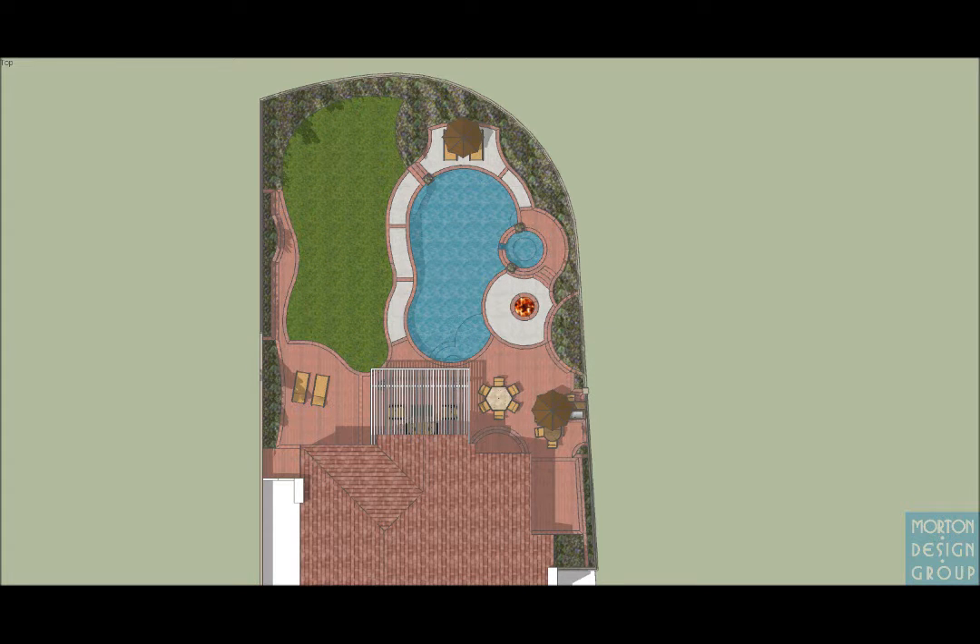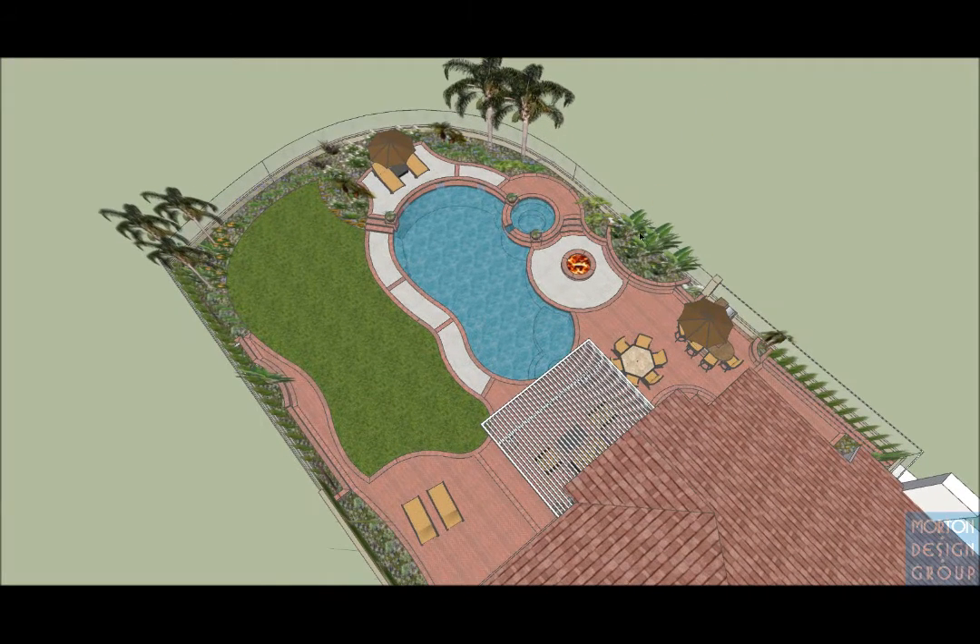This is Brad Morton with Morton Design Group, here to present the Warwick Residence Backyard Makeover, where we're adding a pool and spa to an existing area. The existing elements in the yard are the barbecue, the fire pit, this planter wall here, this planter wall over here, and the brick decking along the house as well as over here. We're trying to seamlessly add a pool to the project that looks like it's been there from day one, and let me show you how we're working on achieving that.